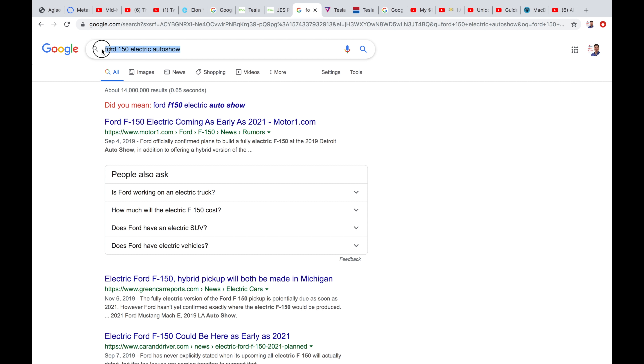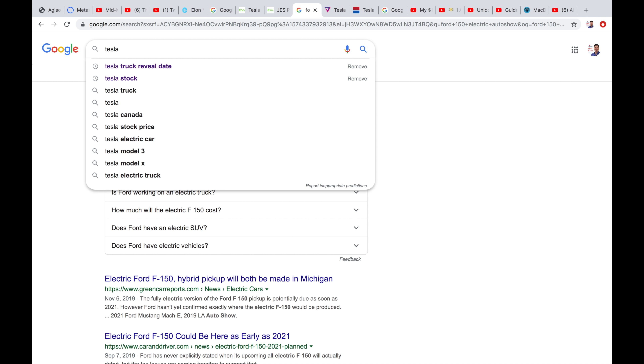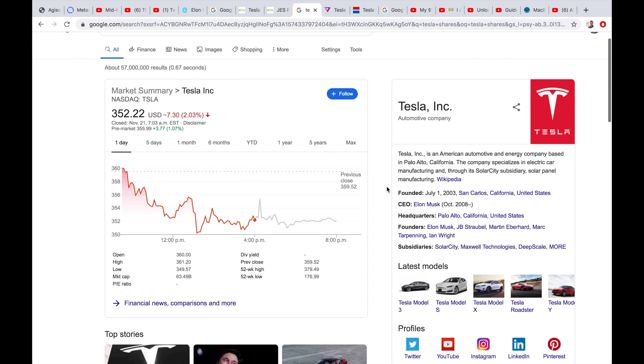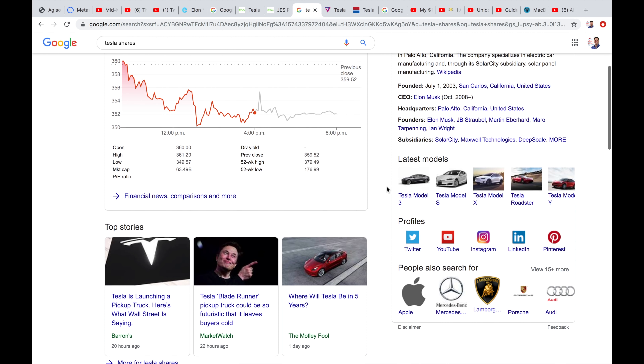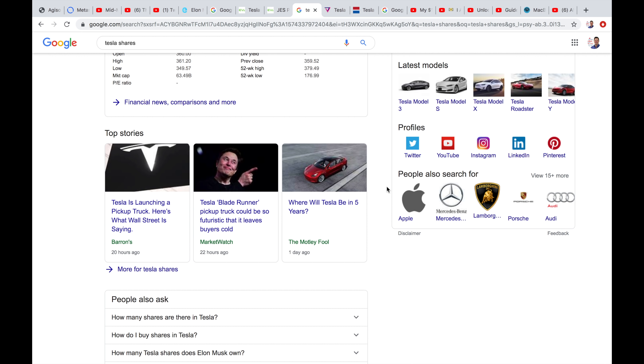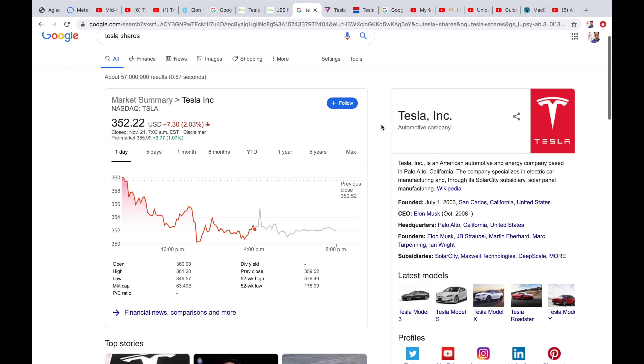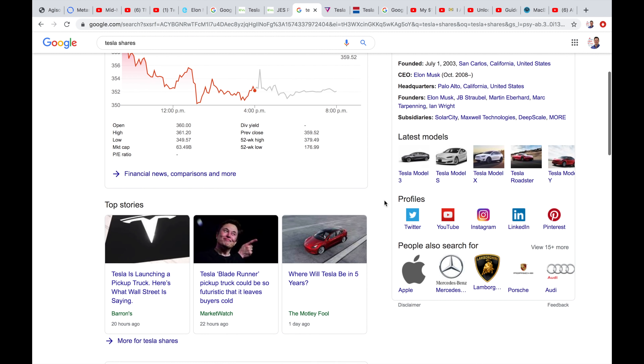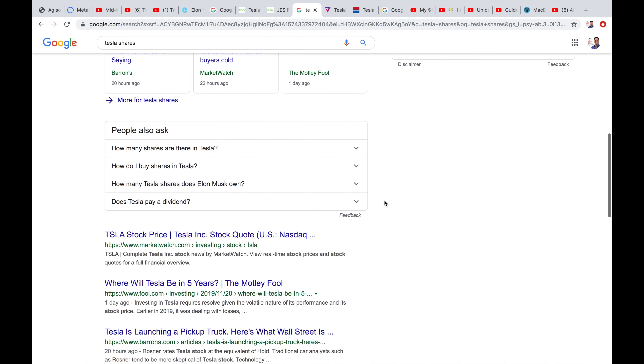Let's look at Tesla shares as well, because the stock price could go up or down a lot depending on how well this event goes today. I'll do another video after this to discuss the look and the details. I'm very excited — it's a cold day in Canada, so it's nice to get excited about something happening in California with Tesla, which is one of my favorite companies.